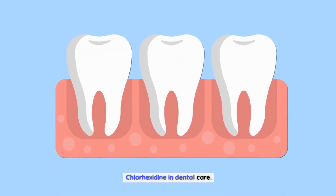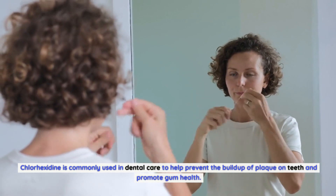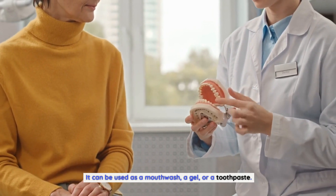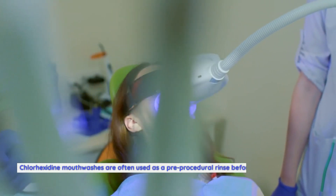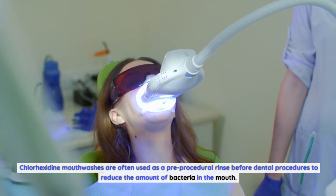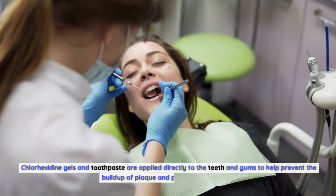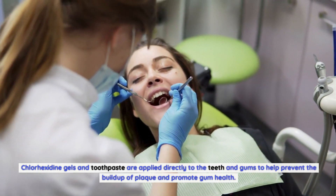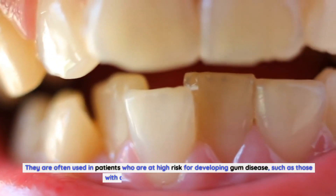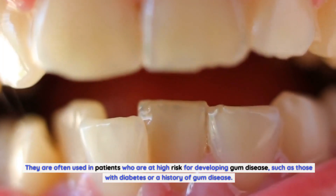Chlorhexidine in Dental Care. Chlorhexidine is commonly used in dental care to help prevent the buildup of plaque on teeth and promote gum health. It can be used as a mouthwash, a gel, or a toothpaste. Chlorhexidine mouthwashes are often used as a pre-procedural rinse before dental procedures to reduce the amount of bacteria in the mouth. Chlorhexidine gels and toothpaste are applied directly to the teeth and gums and are often used in patients at high risk for developing gum disease, such as those with diabetes or a history of gum disease.